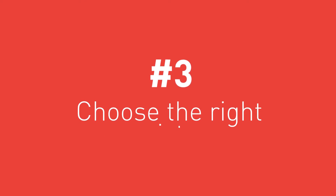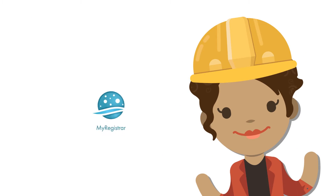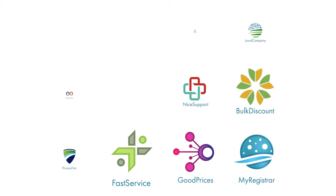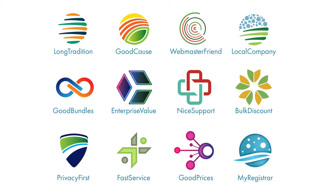3. Choose the right registrar. Maybe you already have a favorite registrar — the company with which you register domain names. In case you don't, we'll leave a list of our partner registrars in the description below.